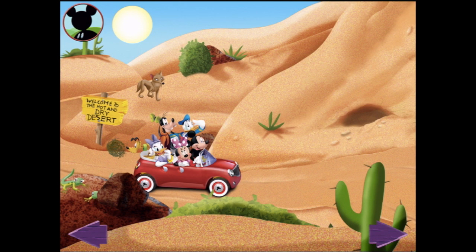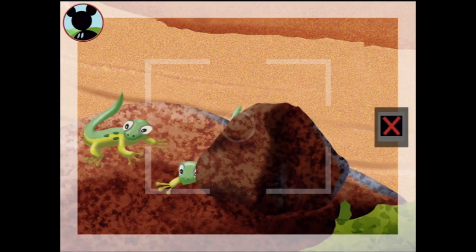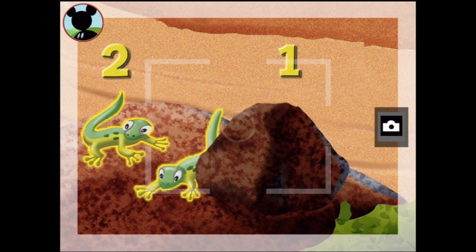You've got it, Goofy! But this time I'll look for a group of two animals. I can see two animals down here — those are lizards! Is this a group of two? One, two... it sure is! Now say cheese!